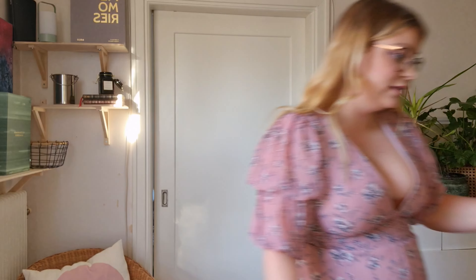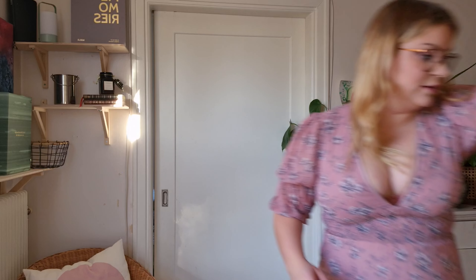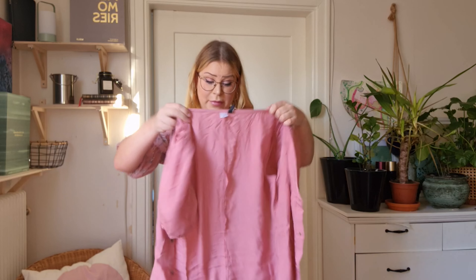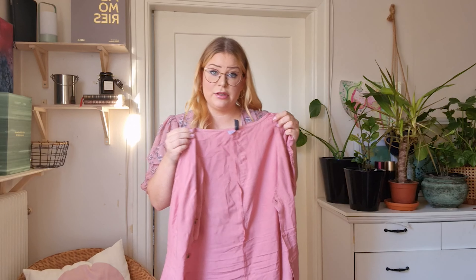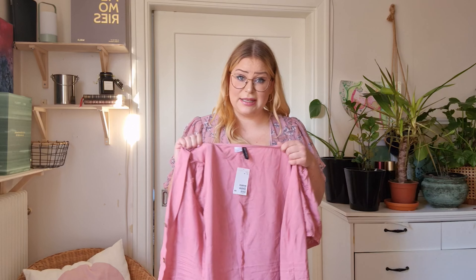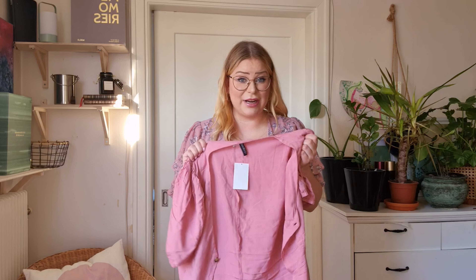We're gonna start with a dress that I think is a bit small for me. I really love this one — it's from H&M and it's pretty short. It's showing a lot of cleavage and it might be too small over my chest, but we'll try it on. I might wear another dress underneath. I really love this color, it's beautiful.